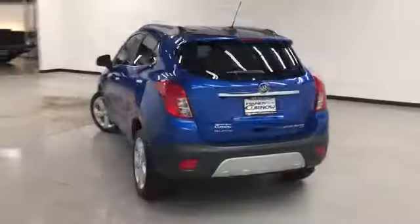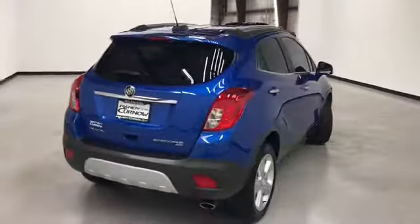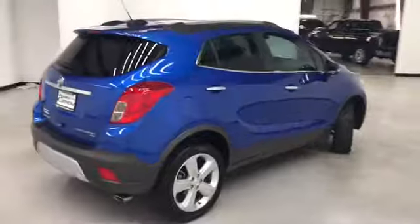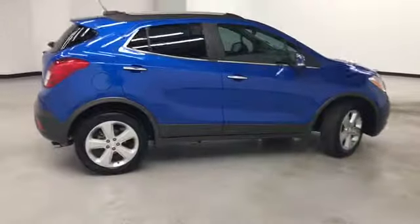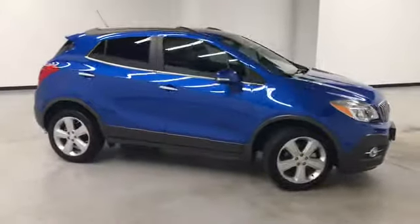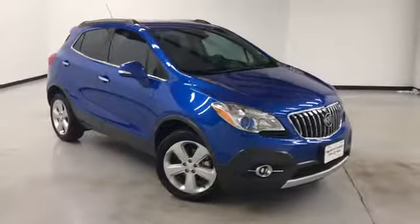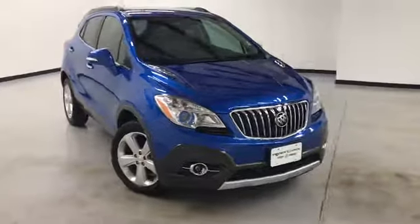This is our walk-around video of this 2016 Buick Encore all-wheel drive. Randy Kernel Buick GMT is located at 7707 State Avenue in Kansas City, Kansas. Our phone number is 913-334-1166. Hours of operation are 9 in the morning until 8 in the evening Monday through Thursday, and Friday and Saturday 9 a.m. to 6 p.m.